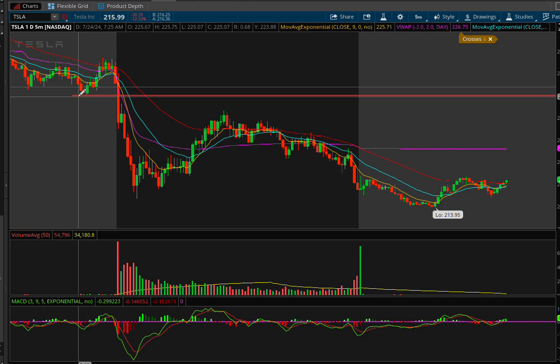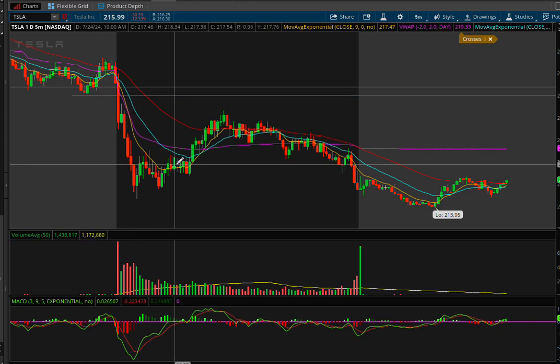If you got in on this break, you would have entered around the 224 area and probably been out in the 217s. Even with just one put option, you would have made out pretty well. Super simple trade — you have a catalyst, a setup, a support break, and a lot of volume. Everything is in your favor. This is what's considered an easy trade, and that's what we want to look for. Don't make it more complicated than it has to be.